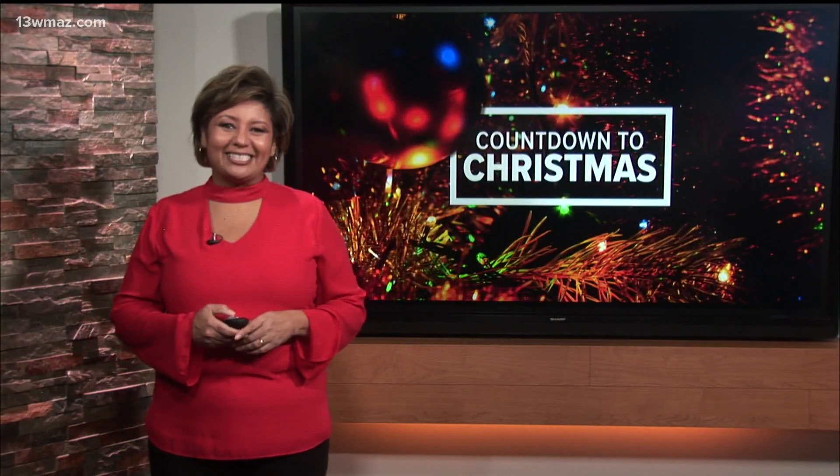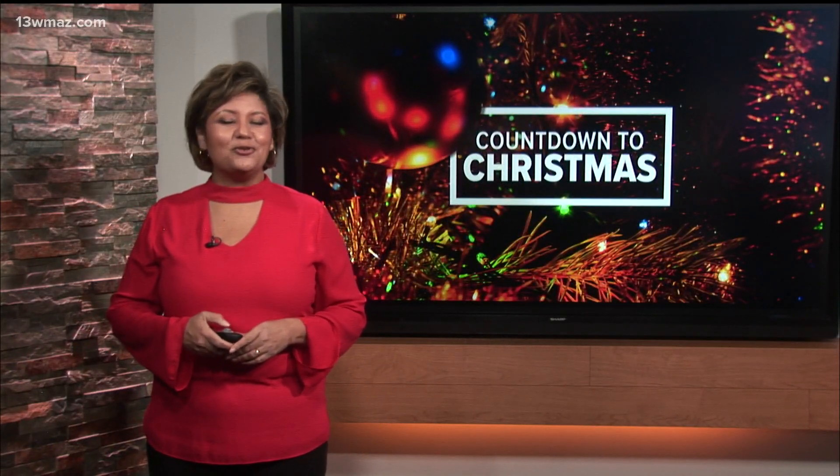Frank and Lori — I like that, that has a nice ring. Frank says the lights will stay up through the New Year's weekend.